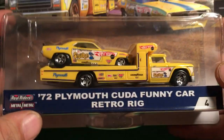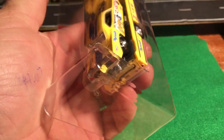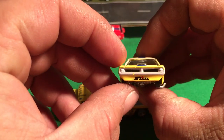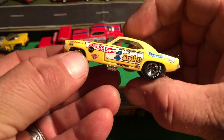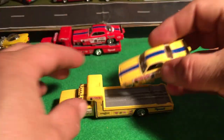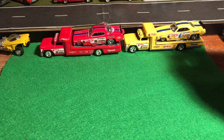And here is the next one - the 72 Cuda. This is Don Prudhomme's, the Snake. We're gonna open it. Oh, you wanna look at the card? Here it is, pretty deadly. Let's look at what we really want to look at - yes sir. This nice yellow, look at that. Wow, beautiful car. Pretty cool, love these things. Like you see they're pretty sought after, you guys all know that. I'm just happy to get them.